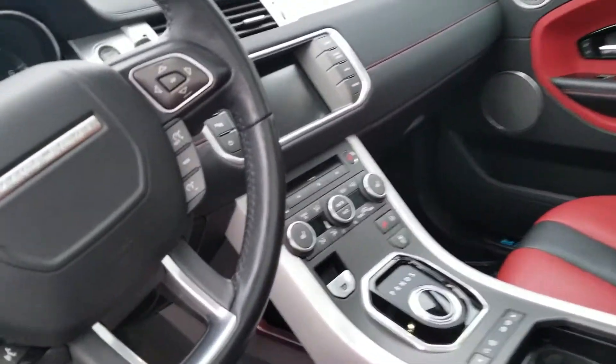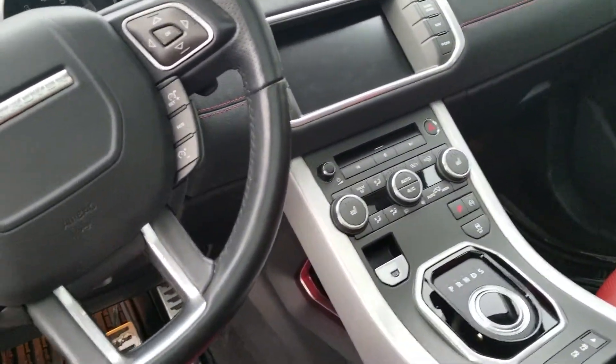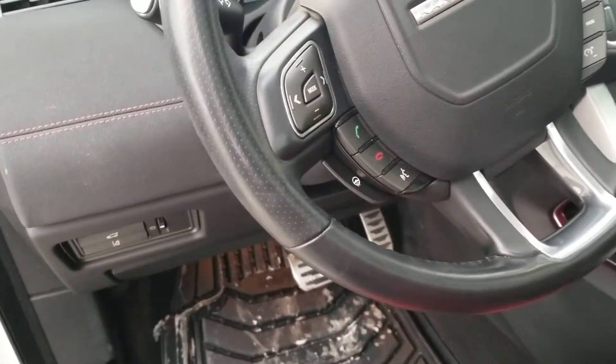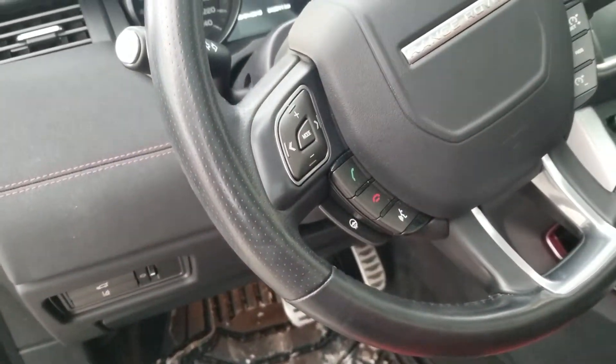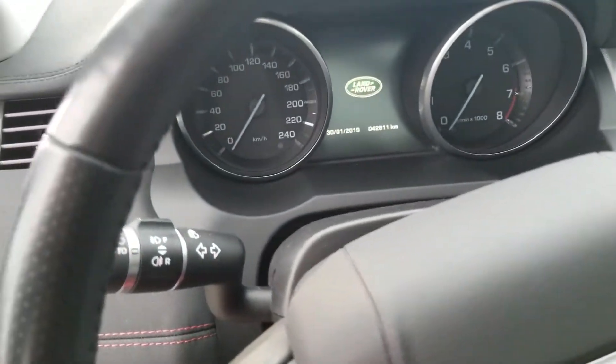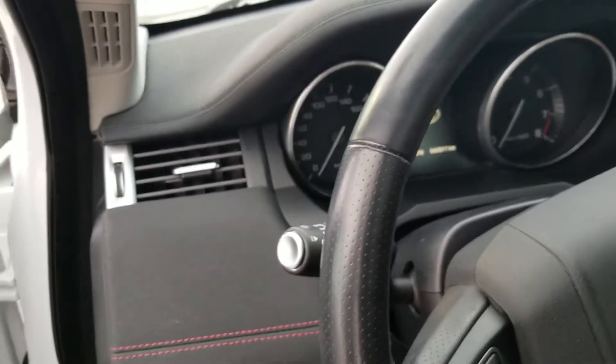Up front, you do have your full heated seats, navigation, backup camera. This right here is also your heated steering wheel, full Bluetooth. As you can see, there's also only 42,000 kilometers on this gorgeous vehicle.